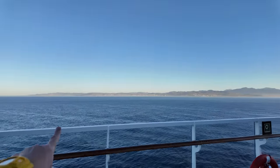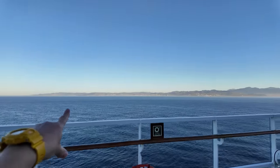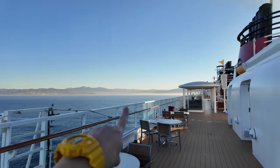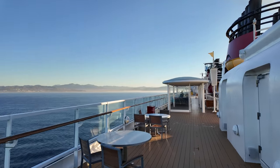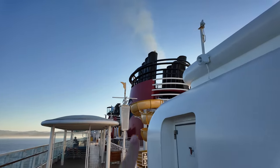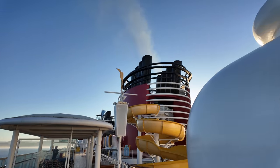They have one place where you can get drinks 24 hours a day — you can get coffee, you can get tea, and you can also get those by room service. Here we're looking out at the coast of Ensenada, with what looks to be downtown Ensenada right there, and some smoke rising from the smokestacks this early in the morning.